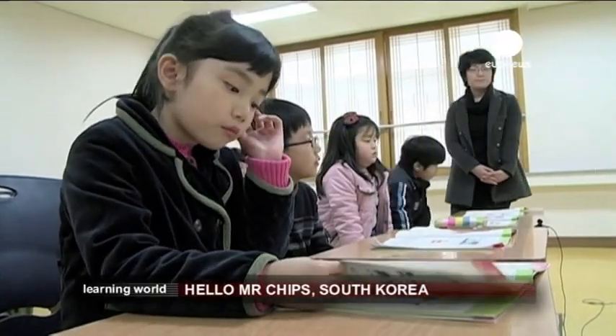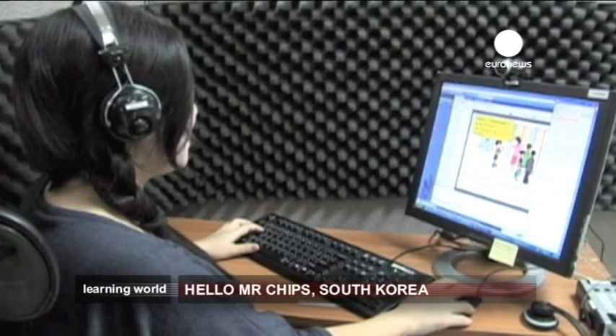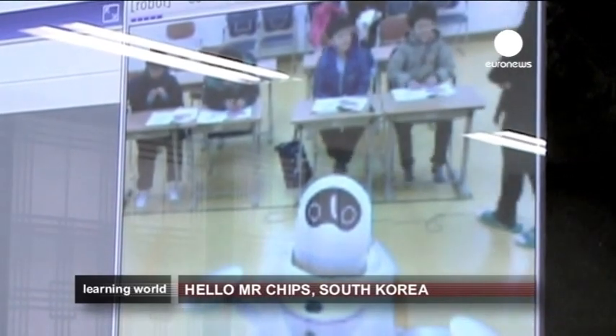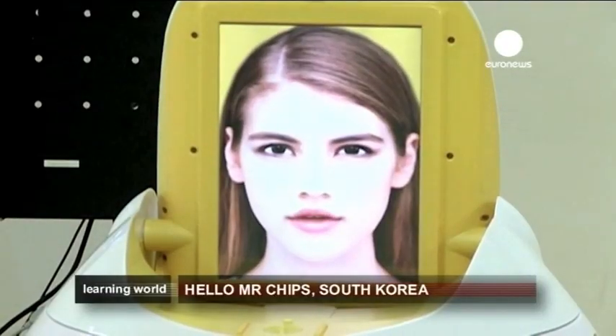Everybody listen and repeat. The robots, called Enkis, are equipped with an avatar face of the teacher and a voice recognition system to interact with the students. Through motion detection technology, this LED screen mimics the facial expressions of instructors.